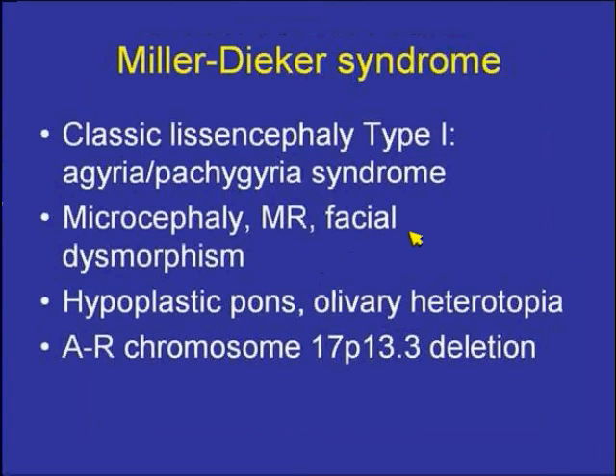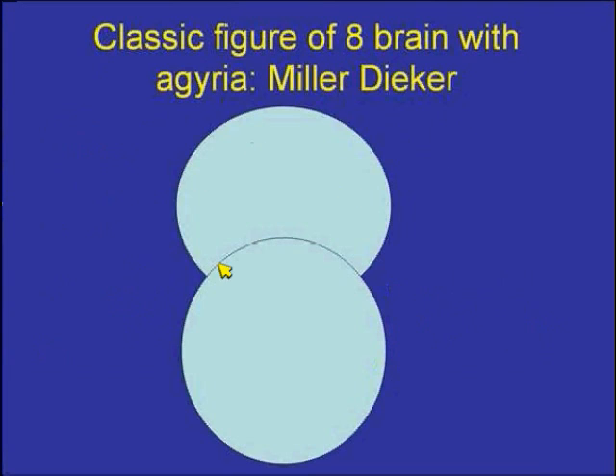Miller-Diker syndrome is a totally different entity — it's your classic lissencephaly type 1 with agyria or pachygyria. The patients may have microcephaly, mental retardation, growth retardation, facial dysmorphism, hypoplastic pons, and olivary heterotopia. It is due to a deletion on chromosome 17, and they classically display a figure-of-8 agyria pattern.